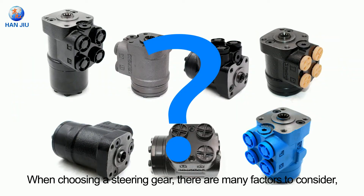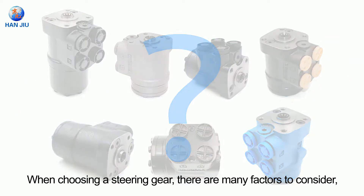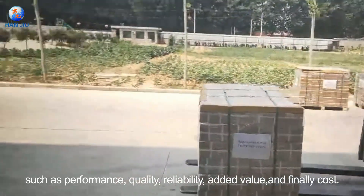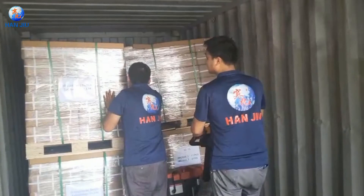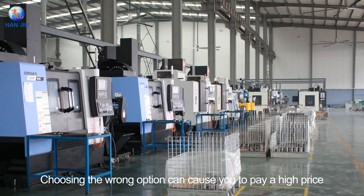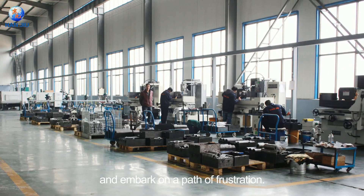When choosing a steering gear, there are many factors to consider, such as performance, quality, reliability, added value, and finally cost. As new entrants flood the market, it is clear that not all manufacturers are equal. Choosing the wrong option can cause you to pay a high price and embark on a path of frustration.